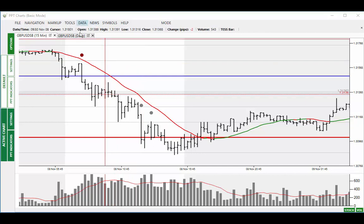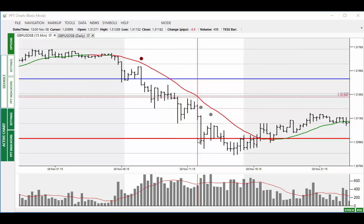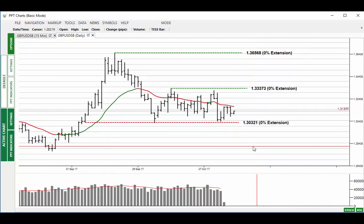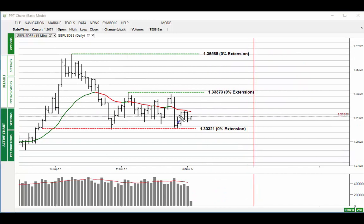Starting off with the pound yesterday, we can see that the market put in a sell signal and prices thereafter moved lower, staying below the 20 bar average and trading down to the 130.96 level. Looking at the bigger picture, we're still range bound but the market has come into a narrower range now as well.